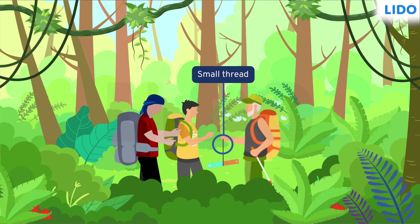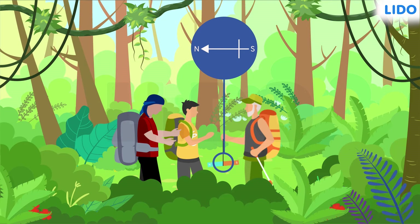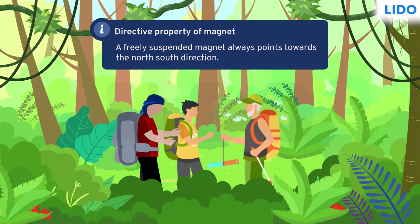In this state, the magnet, by default, aligns itself in the north-south direction. The north pole of a magnet will always point north, while the south pole will always point south. This is known as the directive property of magnets.